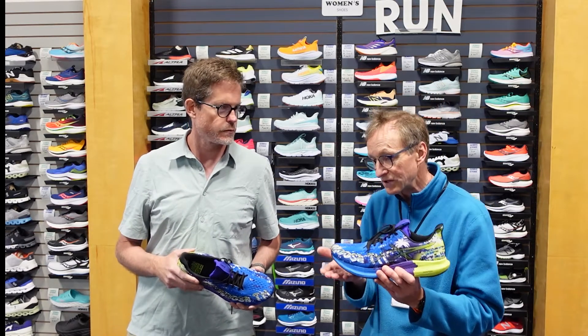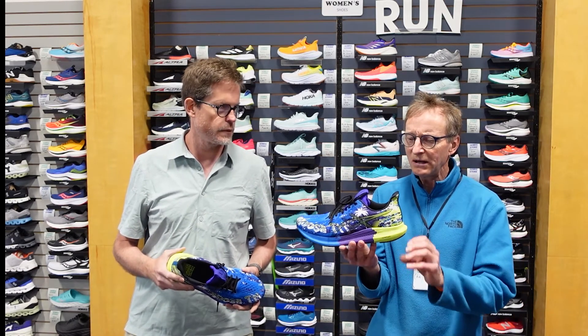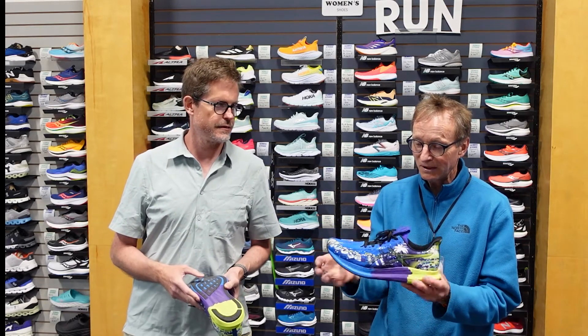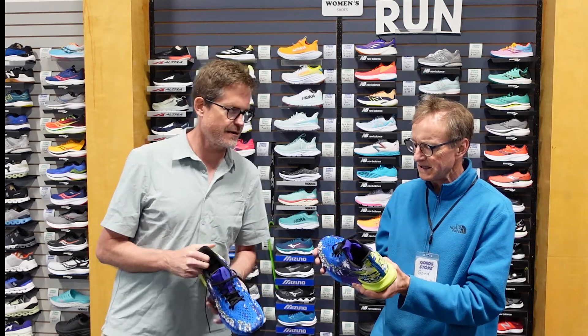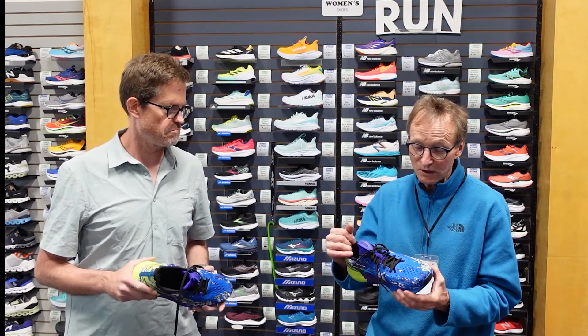That toe-off allows the shoe to roll more fluidly. It's an 8mm stack height, and 300 grams on the men's size 9.5, so it definitely hits the lightweight category. It comes in flashy colors and retails at $159.95 — very reasonable for a lightweight shoe.